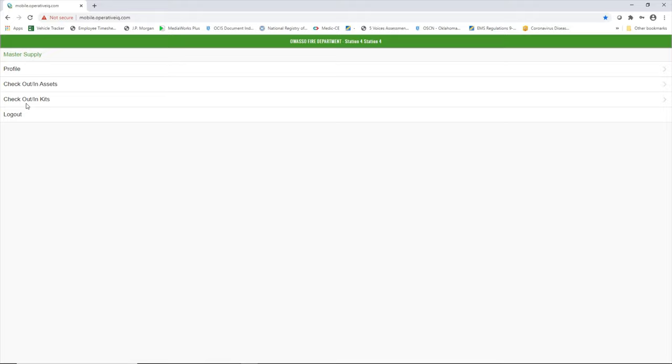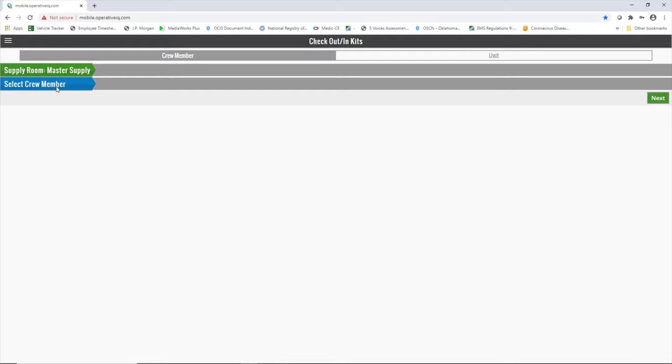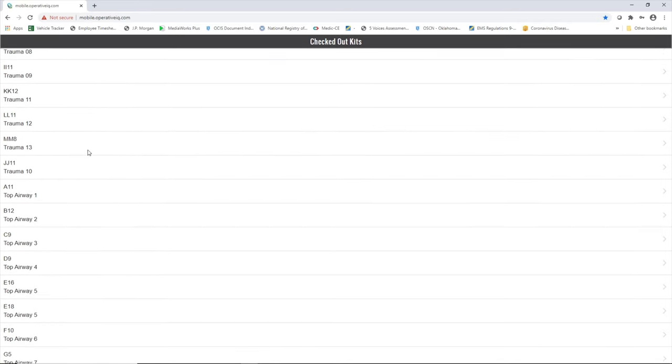After you select Master Supply, the next thing you'll do is check kits out and in — not the assets, kits only. Select your medic number that you're in. This is the physical medic, not the call sign you're using. Make sure the unit number is actually an ambulance. Some people have accidentally clicked on Select Crew Member and tried to enter items in as a crew member — this should always be one of our ambulances. After you've selected your unit, click Next. This brings up everything that is actually on that unit for all supplies.